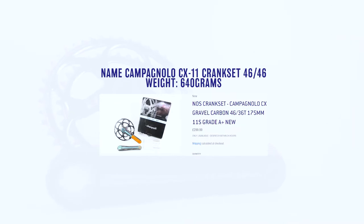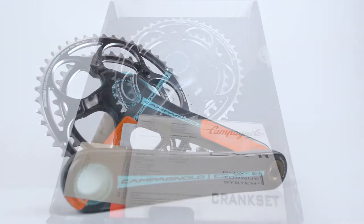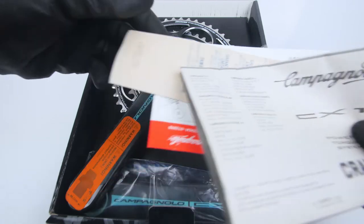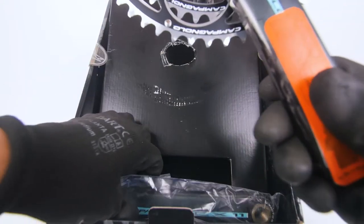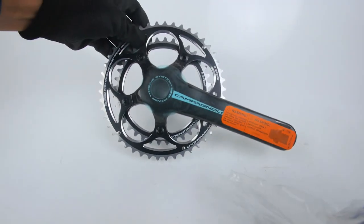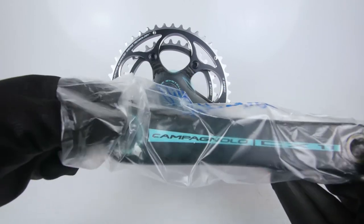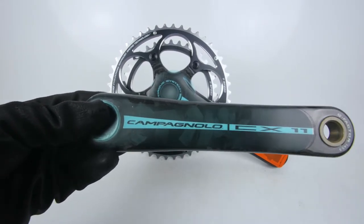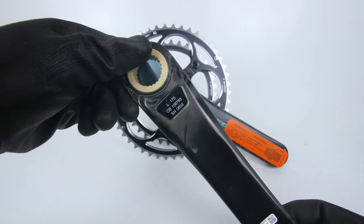Here we have a brand new in-box 2010 Campagnolo CX11 Power Torque crankset. This is the 4636 model, which is the cyclocross standard — trust Campagnolo to enter the CX market in 2010 in style with carbon. In terms of compatibility, it works with the 11-speed road groupsets of that era like Campagnolo Athena and Chorus. This is the 175mm version; it also comes in 170 and 172.5mm. This model also came in a 50-34 chainring.